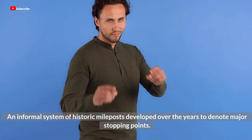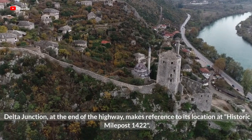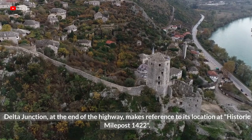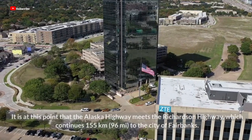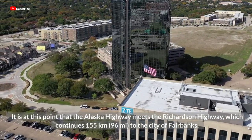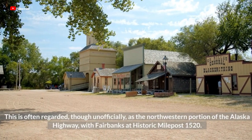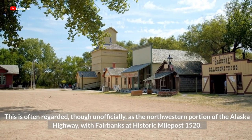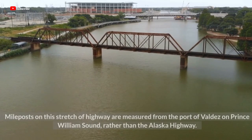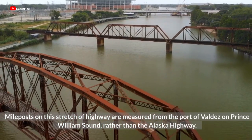An informal system of historic mileposts developed over the years to denote major stopping points. Delta Junction, at the end of the highway, makes reference to its location at historic milepost 1422. It is at this point that the Alaska Highway meets the Richardson Highway, which continues 155 km to the city of Fairbanks. This is often regarded, though unofficially, as the northwestern portion of the Alaska Highway, with Fairbanks at historic milepost 1520. Mileposts on this stretch are measured from the Port of Valdez on Prince William Sound, rather than the Alaska Highway.